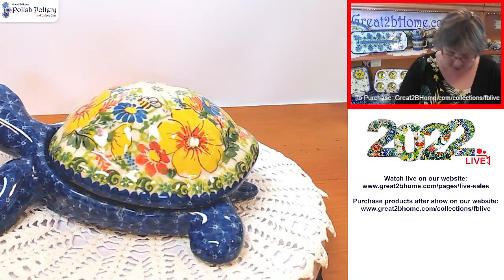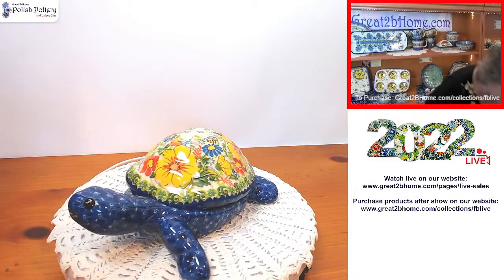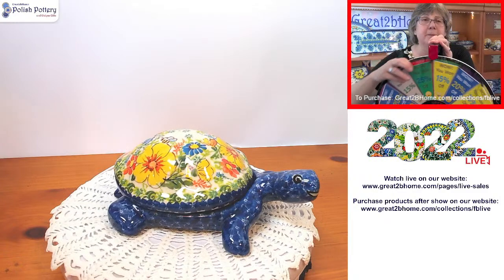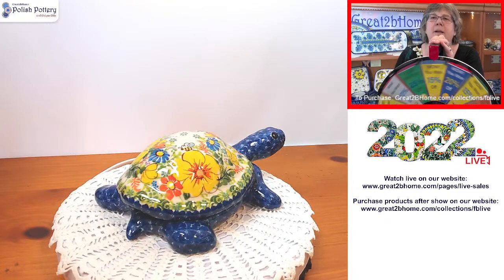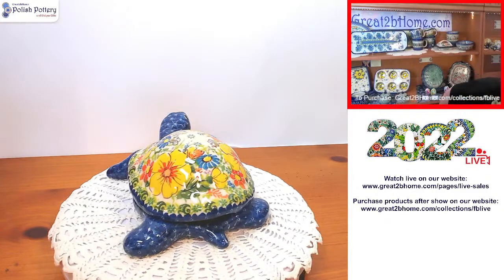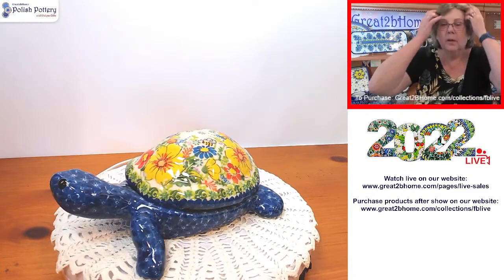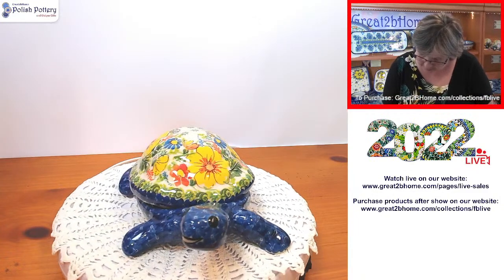Let's make this even more fun — we're going to spin the wheel for the turtle. We know it's over 10%... here we go... 20%! So another 10% off. Deb's calculating — it's 20% off of $92, which brings it down to $73.60.